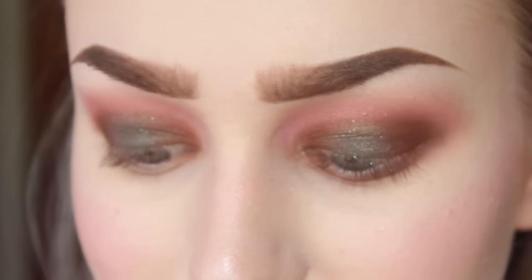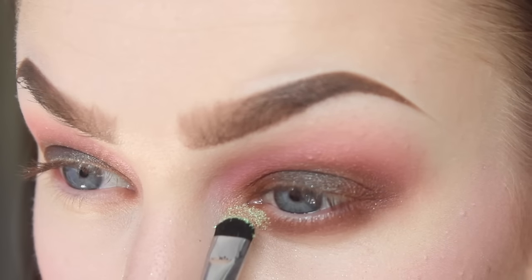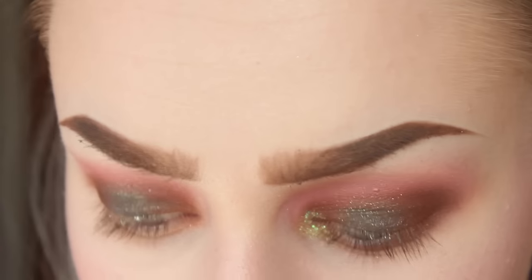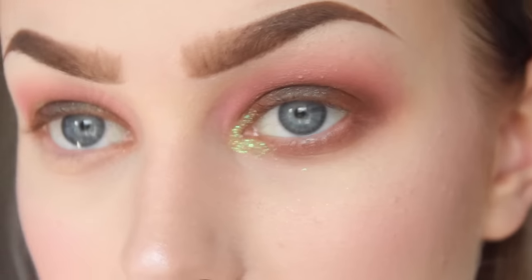I don't really know what I'm doing, but I will be using this glitter. I'm just going to take it in the inner corner — because why not — and to do so I will be using my Vitamin E face mist. Lastly I will be taking this one — it's called Muffin from The Makeup Store — and I will be taking that on my brow bone.